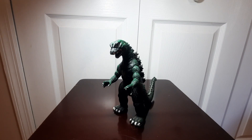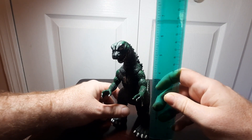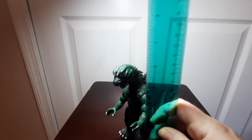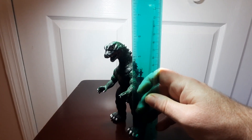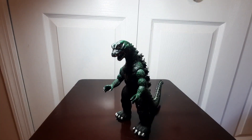For sizing, let's go ahead and take out the ruler, measuring in inches. He does stand right at about the six-inch mark, so pretty much as advertised. You can convert that into centimeters if that's what you prefer.